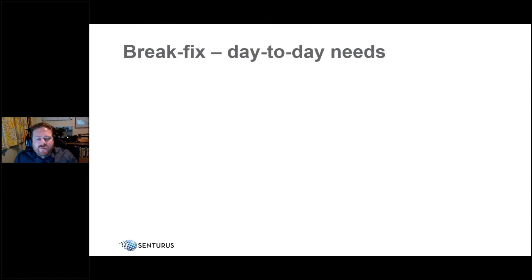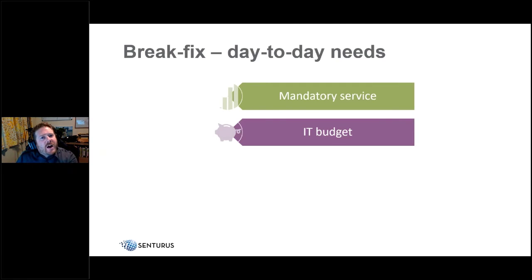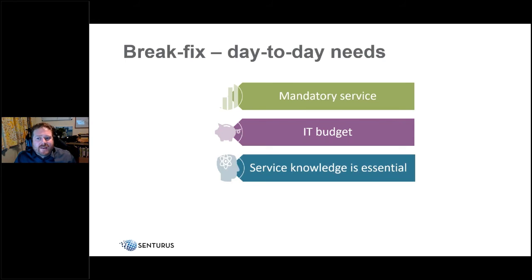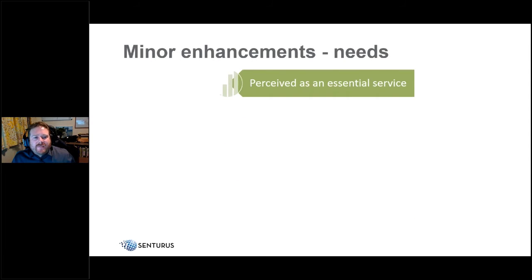For day-to-day business-as-usual break/fix, this typically comes from your IT budget. Your IT team handles it, but they still need solid knowledge of the Power BI service. Quick turnaround is always important in IT support, so ensure your support people have appropriate training to support this service.